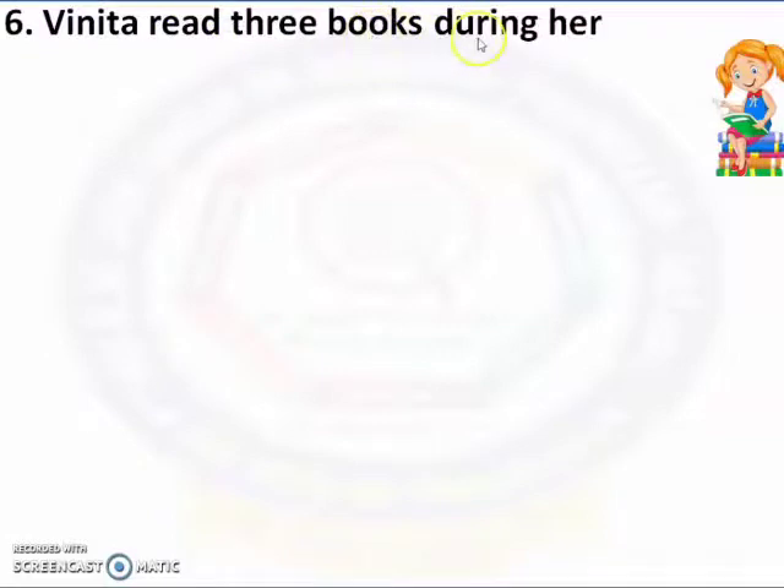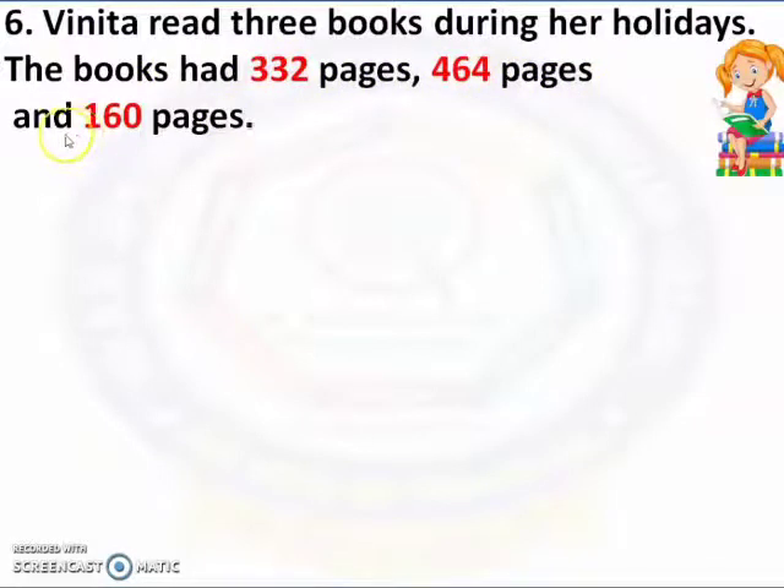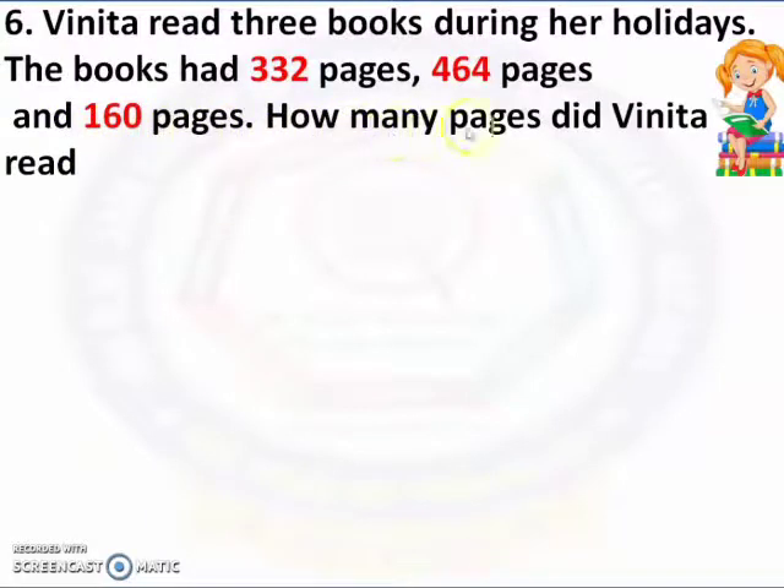Winita read 3 books during her holidays. The books had 332 pages, 464 pages, and 160 pages. How many pages did Winita read in all? Now we have to find the solution.